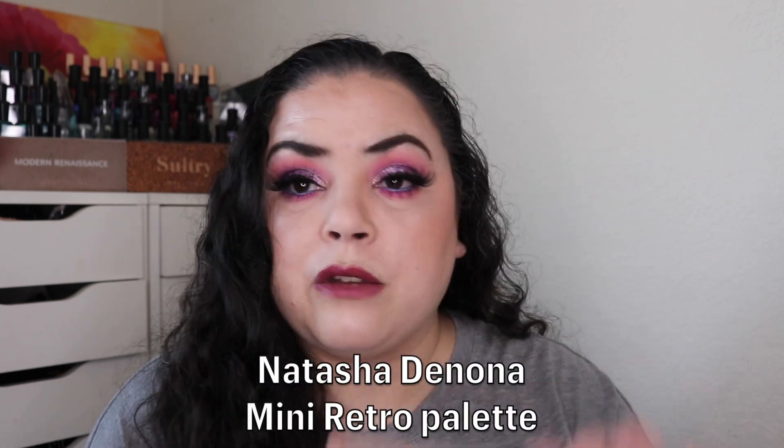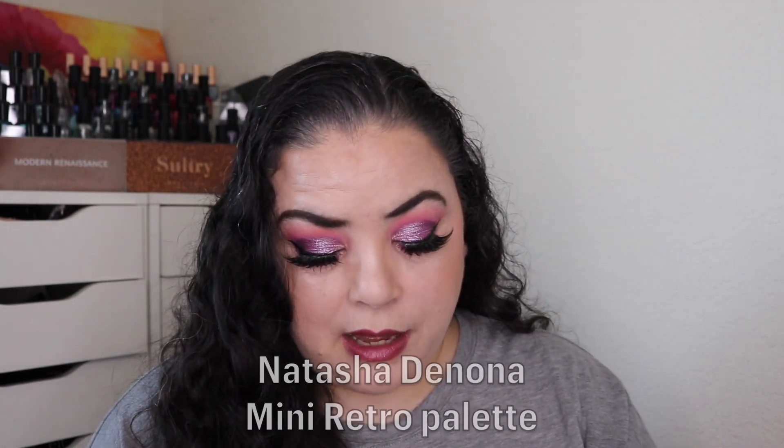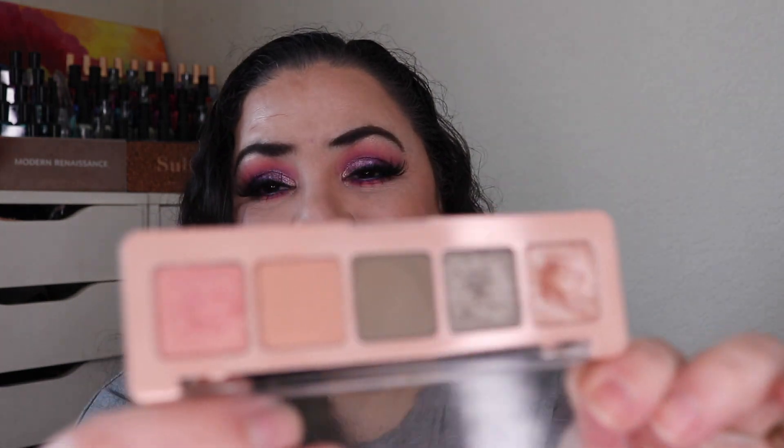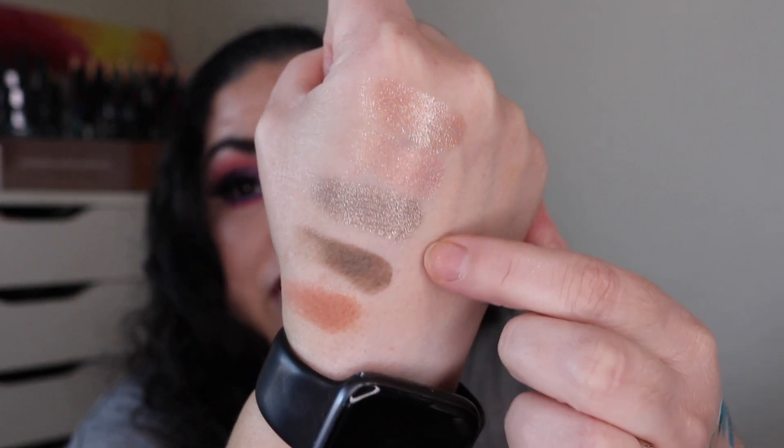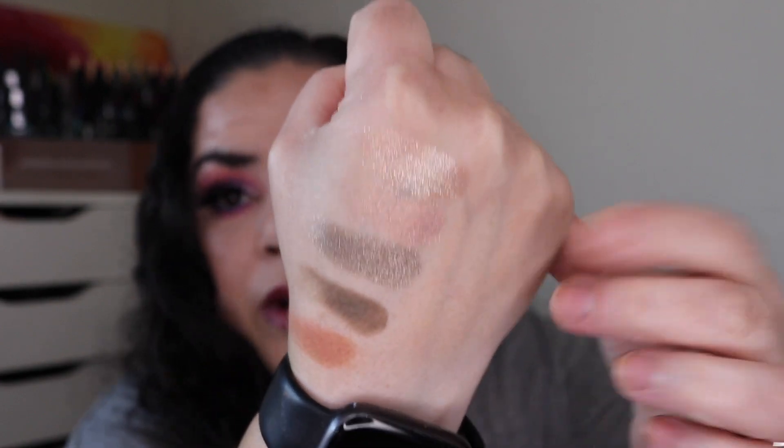Another palette I've been working on is my Natasha Denona Mini Retro palette, which is for my Project Level Up. I have not hit my goal yet. It has two greens and a couple of pinks — here's what all five shades look like, with three shimmers on top and two mattes at the bottom. I'm focusing on these two shades to try to hit pan, as this is my level two for Project Level Up, and I'm really enjoying working on this palette.